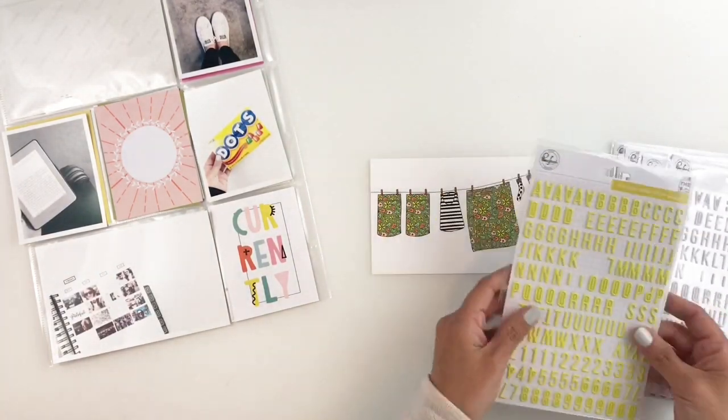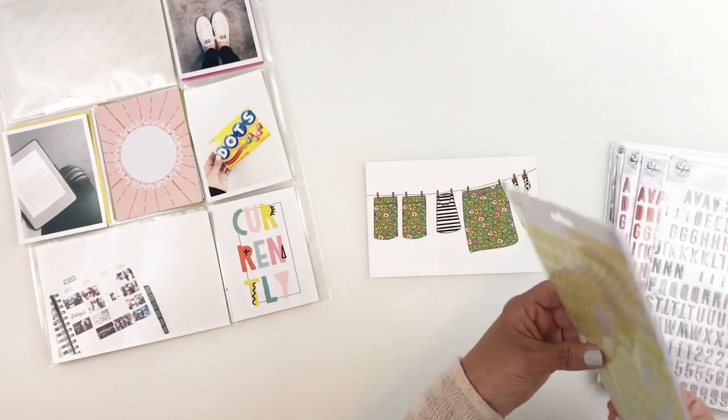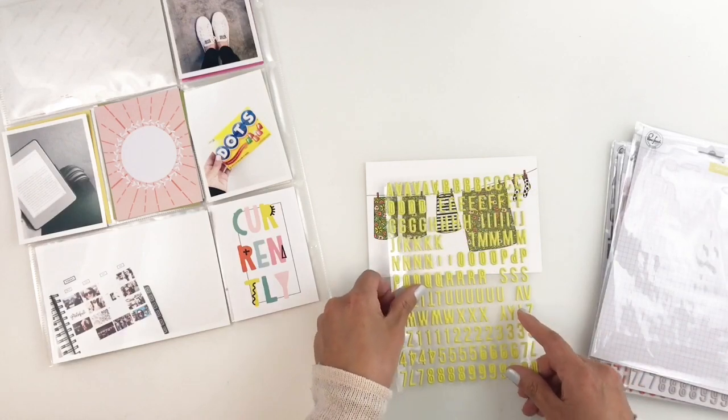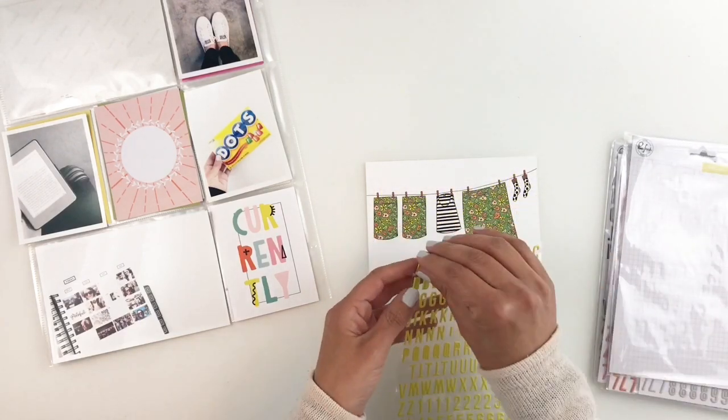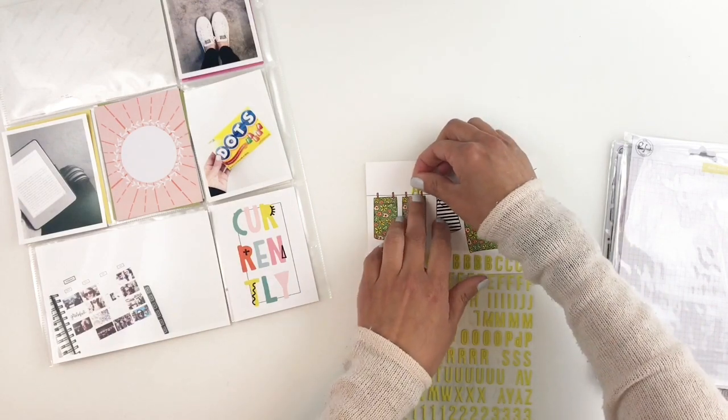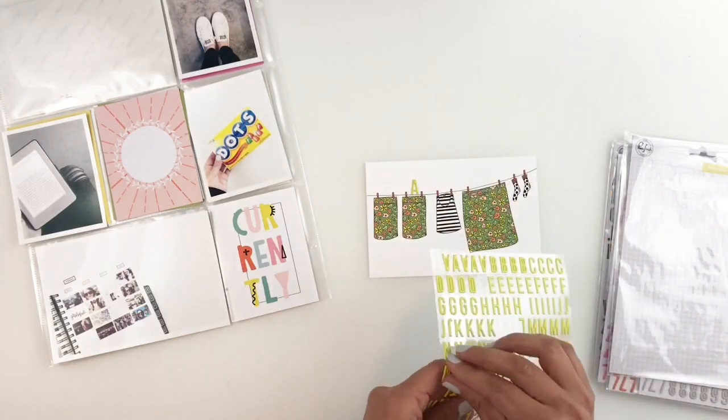I want to use this Feature Craft 4x6 card and I'm just going to use some puffy stickers, also from Feature Craft. They're not made by Feature Craft but I got them from Feature Craft, and I'm just going to add 'April faves' and '2018' with some yellow puffy stickers.